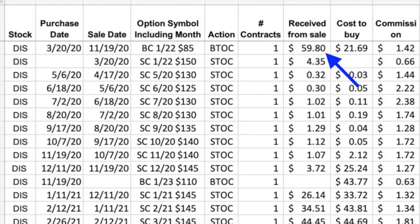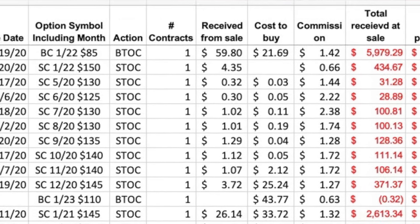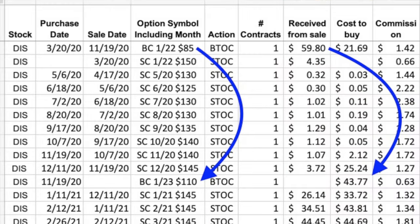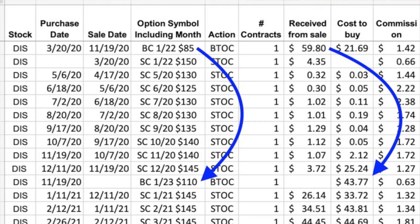We sold the January 2022 $85 call option for $59.80 per share, putting a profit of $3,809.58 into our pocket. We used some of that to extend our long call option's expiration by a year and rolled the strike price up by $25 to the January 2023 $110 call option, which cost us $43.77 per share. This allowed us to lock in a profit on the $85 leaps call. However, because of the big jump on November 9th, I began to feel we might be in trouble. We also bought to close the November $140 call option and rolled it up and out to the December $145.